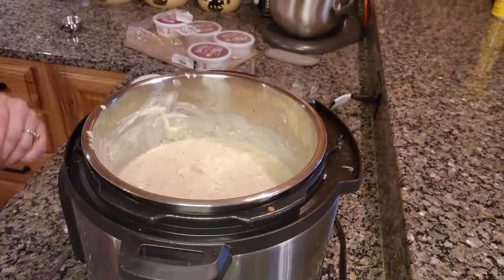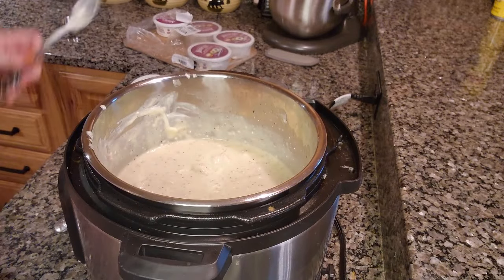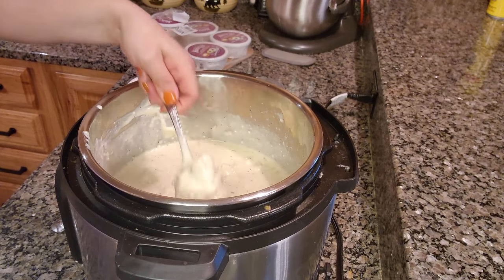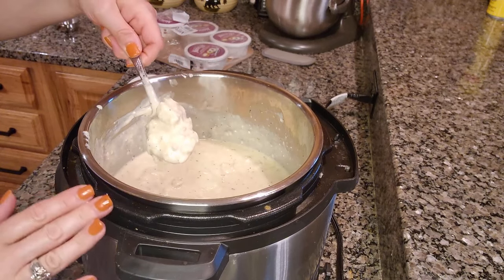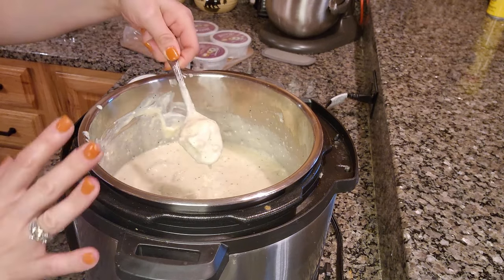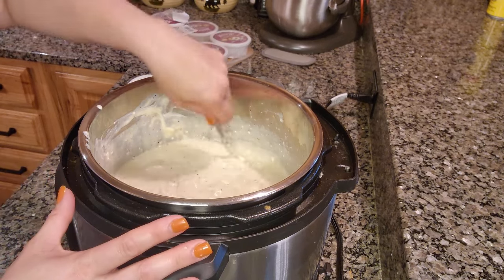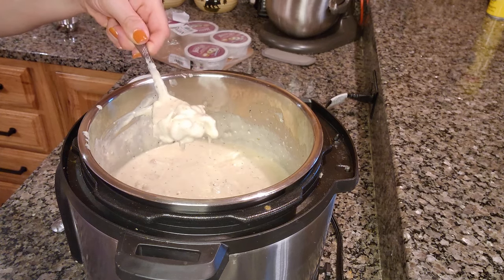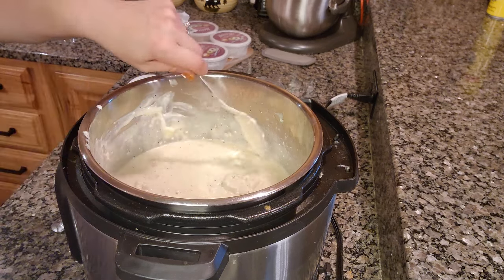This is so rich and creamy — it's really delicious. But if you didn't want so much creaminess, you could totally get away with tripling this and just adding two bricks of cream cheese instead of three. It makes a really creamy sauce or gravy.